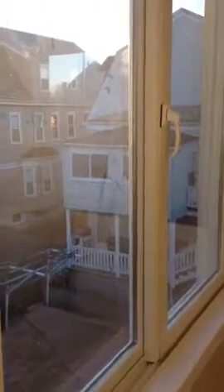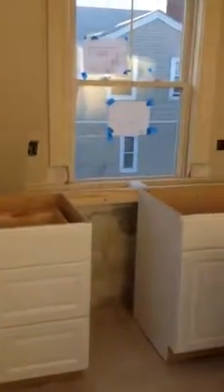View out the kitchen window, new cabinets, there's the kitchen.